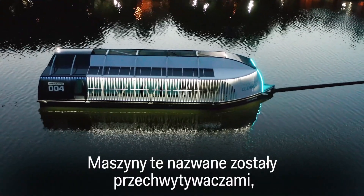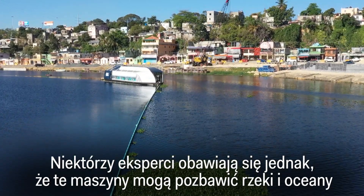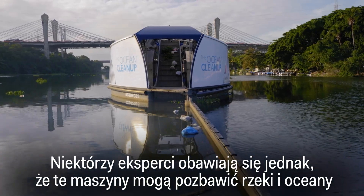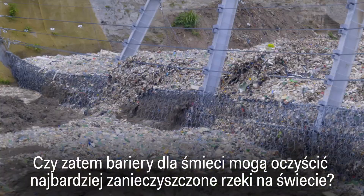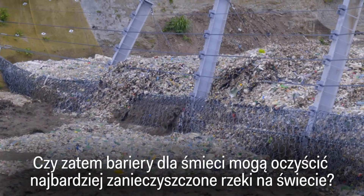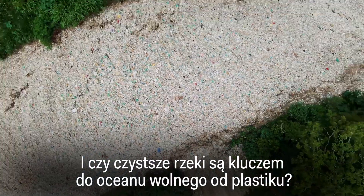They're called interceptors, and the founder plans to deploy a thousand of them. But some experts worry these machines could strip rivers and oceans of things that are supposed to be there, too. So, can a network of trash barriers clean the world's most polluted rivers? And are cleaner rivers the key to a plastic-free ocean?